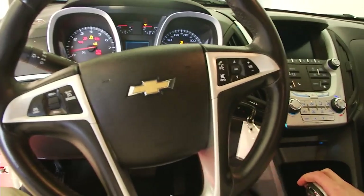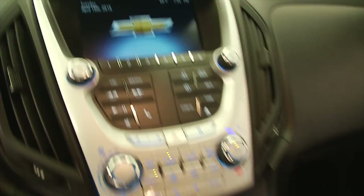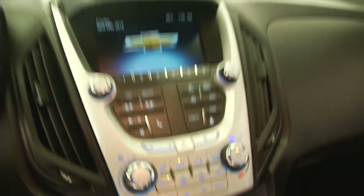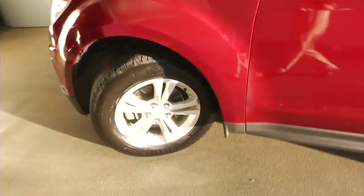We're going to hop in and start it up, and you'll see audio controls and cruise control mounted on the steering wheel. The Chevy MyLink system includes a CD player, AM/FM/XM capability, and the ability to connect via USB. It also features aluminum alloy wheels.